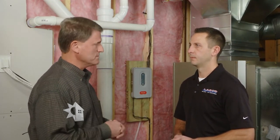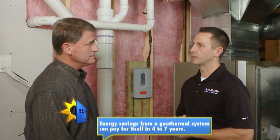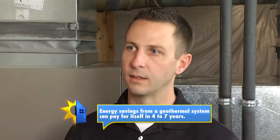Let's talk about the cost of putting a geothermal system in. We're looking at typically $16,000 to $25,000. That seems like a lot, but how about in terms of payback? Typical payback is going to be four to seven years.